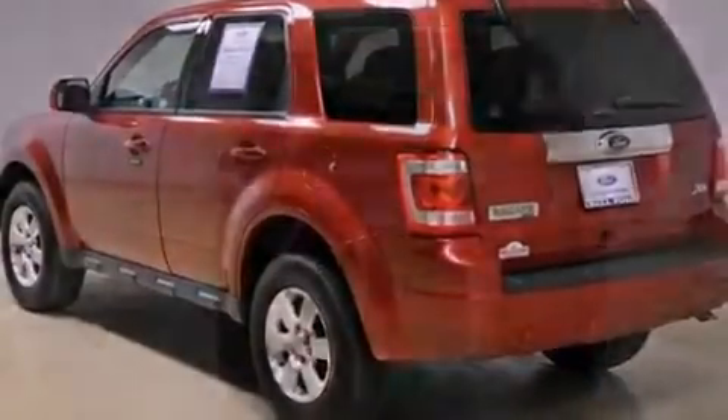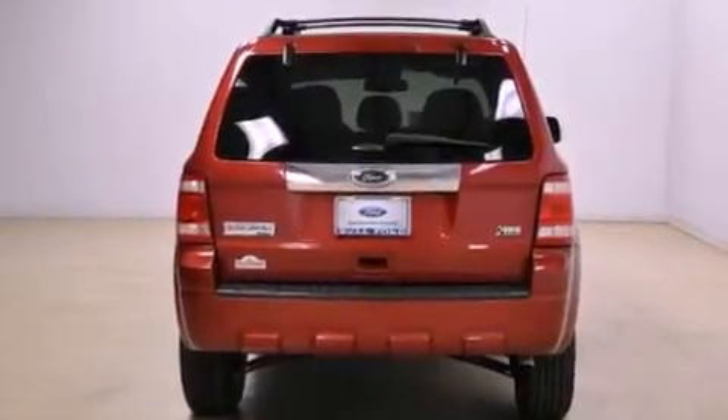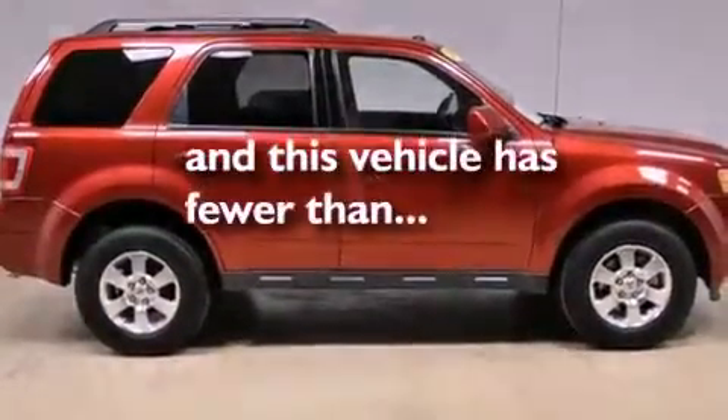Features include aluminum wheels, a low tire pressure indicator, cruise control, the secure lock anti-theft system, a chrome grille, front and rear floor mats, fog lamps, a stability control system, and air conditioning. This vehicle has fewer than 33,000 miles on the odometer.